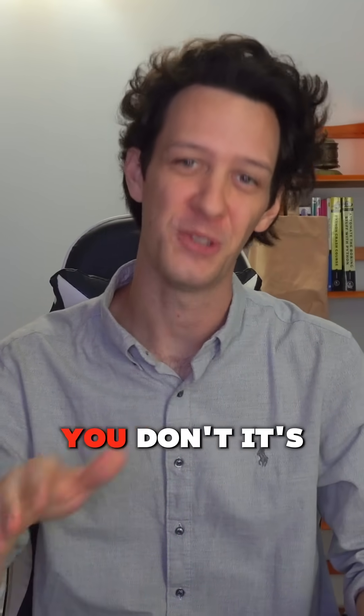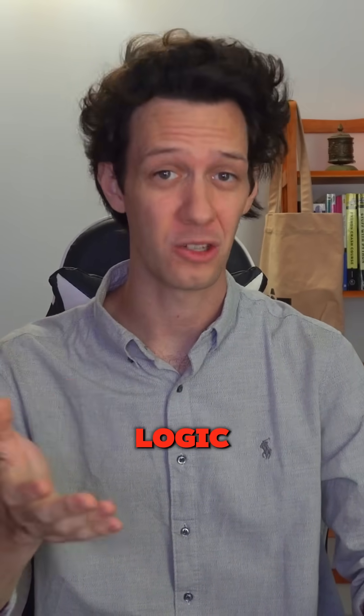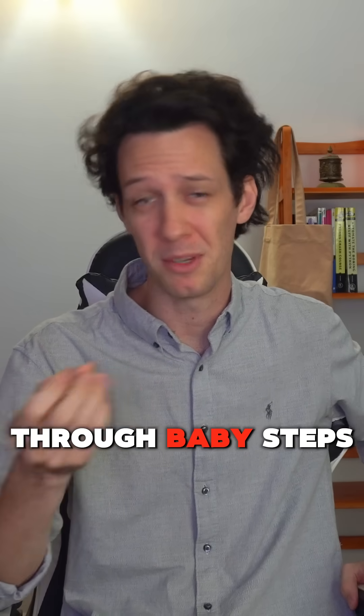If you think you suck at coding, you don't. It's not the syntax — it's because you don't understand the logic, and this needs to change. Whether you're on a personal project or something so much bigger, the way you implement logic is through baby steps.